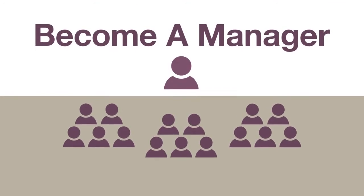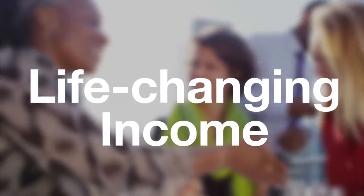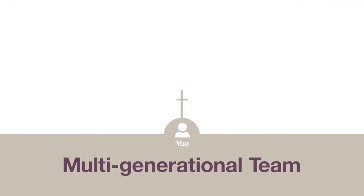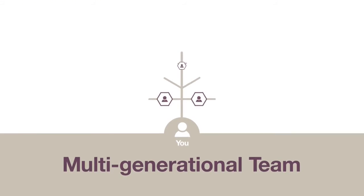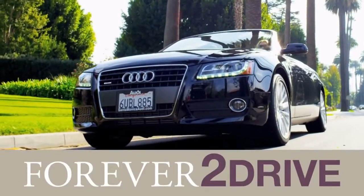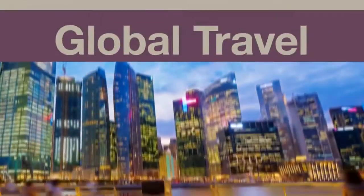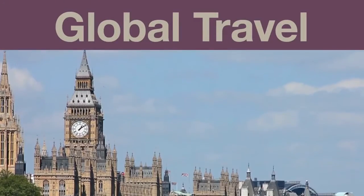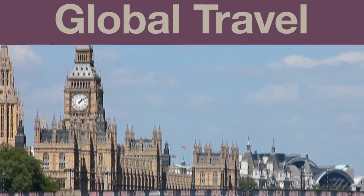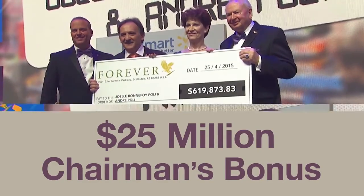Step 3: Become a manager and build a large team of business owners. Achieving manager status represents a high degree of dedication and hard work, and it's also the gateway to earning life-changing income. As a manager, your sales bonus opportunity extends beyond your personal customers and personally sponsored business owners to the larger multi-generational team you're helping to build. Your monthly team sales can qualify you for our generous car plan — Forever to Drive — our global travel incentives, the Eagle Manager Retreat and Global Rally, and our ultimate financial reward, the Chairman's Bonus, where Forever pays out millions of dollars to individual Forever business owners.